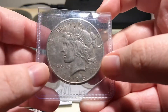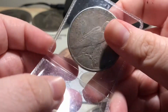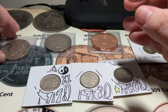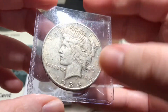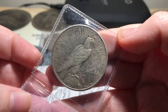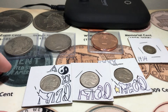And then two peace dollars that I needed for my album — a 1926-S and a 1934-D. That helps me out a lot with my set that I'm working on.